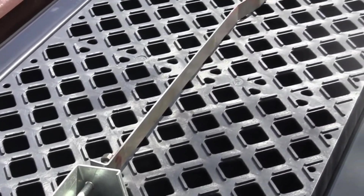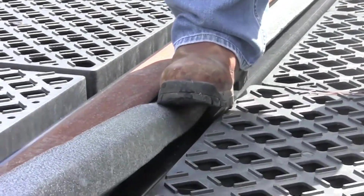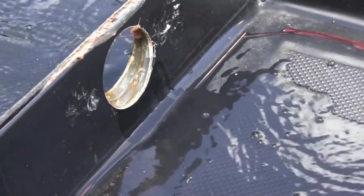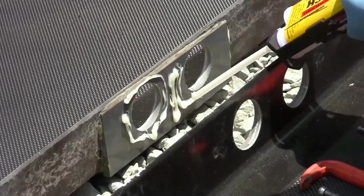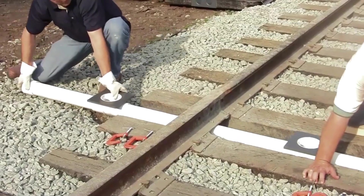Furthermore, they can be tailored with additional features such as absorbent mats, drainage systems, and grids that efficiently sift through solid particles. With a height of approximately 12 centimeters, these pans aptly serve as lasting solutions even in scenarios involving track crossings. An added benefit lies in their remarkable durability, with a projected lifespan spanning roughly 20 to 30 years.